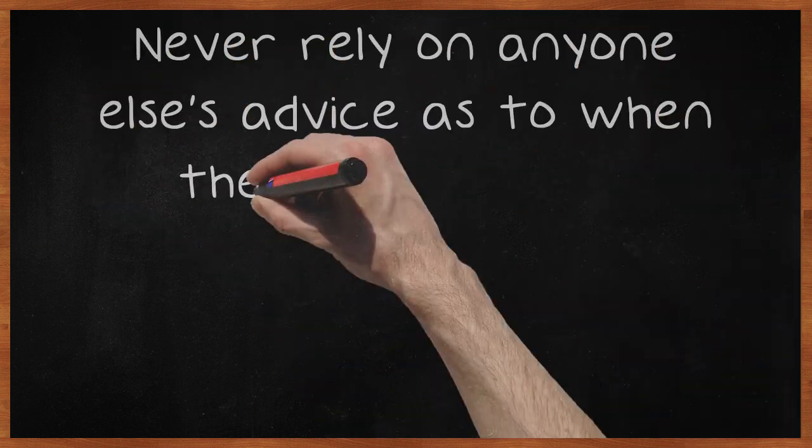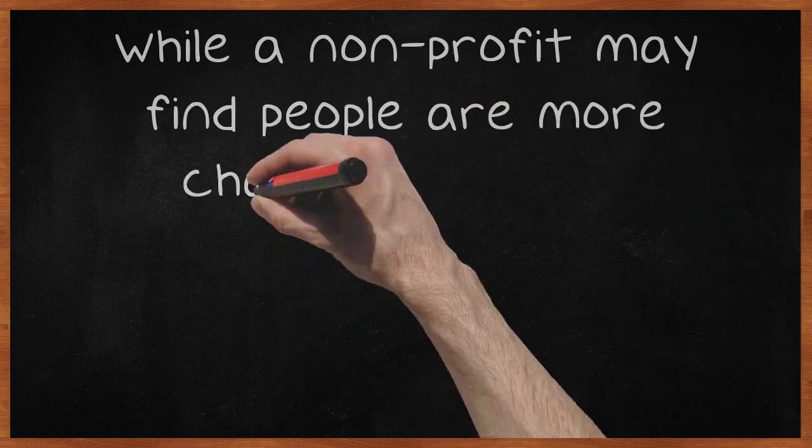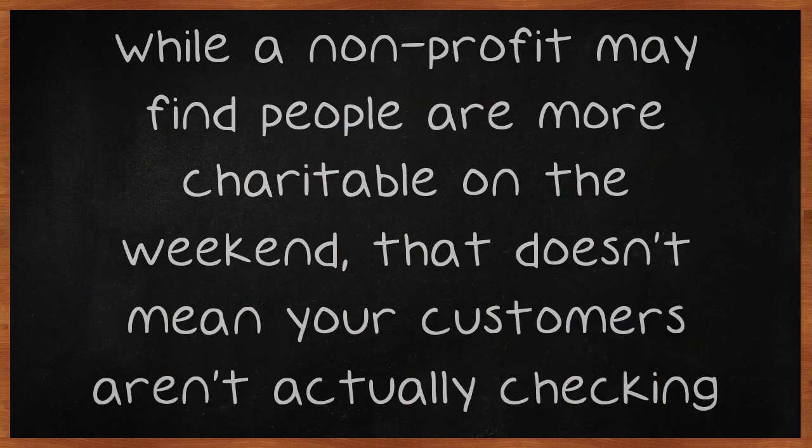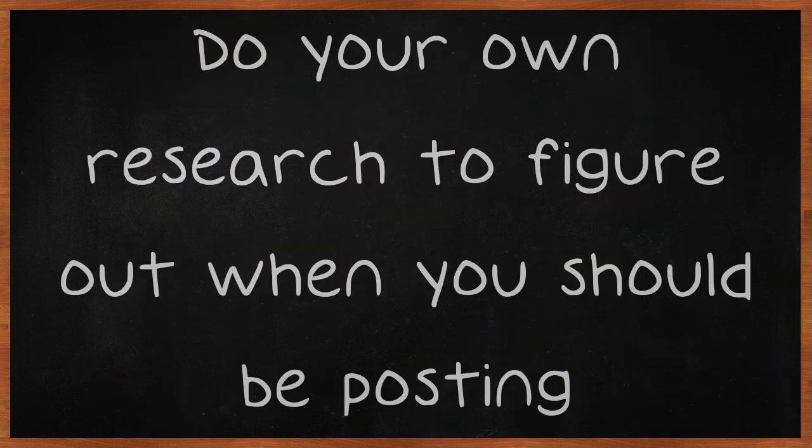Never rely on anyone else's advice as to when the best time for updating your page is. While a non-profit may find people are more charitable on the weekend, that doesn't mean your customers aren't actually checking out your page at work. Do your own research to figure out when you should be posting.